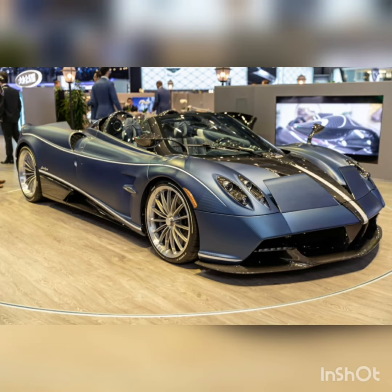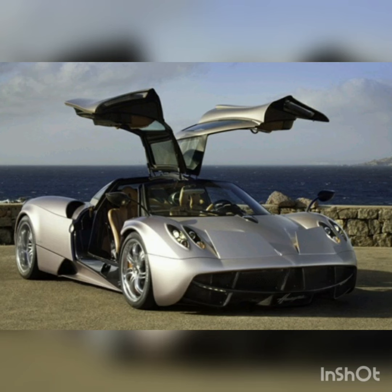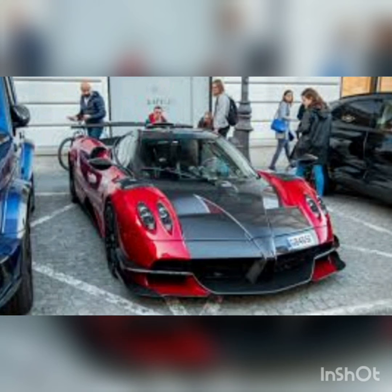They all have their strengths: the Brabham BT62 is mechanical and hard-edged, the McLaren 720S GTX has genuine motorsport pedigree, Aston Martin's Vulcan is tempestuous, the Porsche 935 is accessible yet massively engaging — and that's before we get to Ferrari's 20 cars.